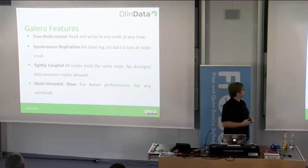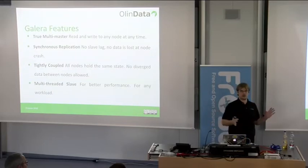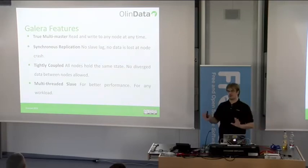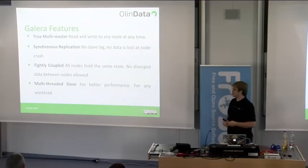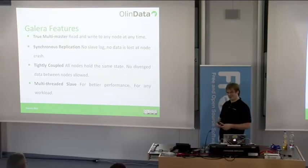Lost data when a node crashes also doesn't happen with Galera. With traditional replication we'd have situations where a slave or master went down and the application started writing to another master without realizing it — all kinds of mess. That's all gone. All nodes are always the same — mostly. There are ways to mess that up, which I'll get to in a minute.